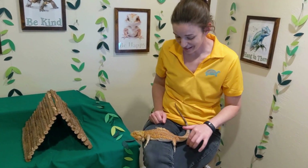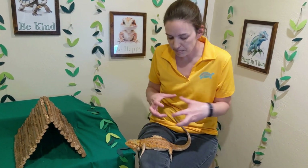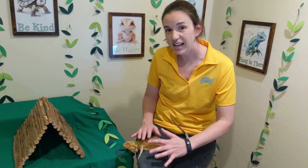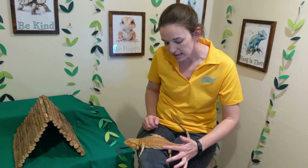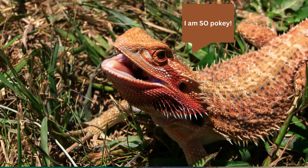Another really fun thing they do if a predator is coming by and they don't want to be picked up is they can actually puff themselves out a little bit — flatten down and puff out — and these spikes right here would be very pokey. So anything trying to grab it and put it in its mouth would get poked and would not think that was a very good meal.